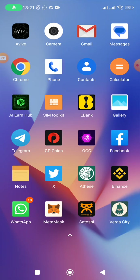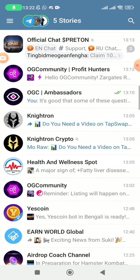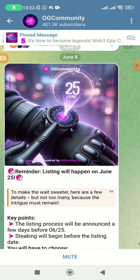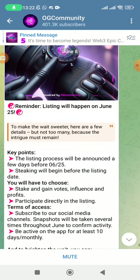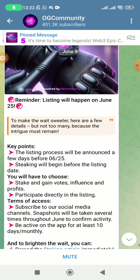Listing has actually been confirmed once again for the second time, so we want to understand exactly what is happening behind the scenes. OGC is of course one of the biggest airdrops we are mining and many people have accumulated a lot of coins. It's confirmed — it's actually June 25th, so we have about two weeks to go until listing. The listing process will be announced a few days before June 25th — maybe four to five days before listing they will make the announcement about the listing and claiming process.